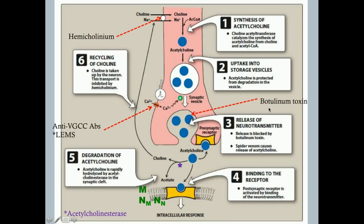Myasthenia gravis involves antibodies against the acetylcholine receptor itself. In this case, it doesn't matter how much acetylcholine you release — the antibody is competitively blocking the receptor. So with myasthenia gravis, the more you work at it, it doesn't help, because you're just spilling acetylcholine trying to reach a receptor that's being blocked. That's why Lambert-Eaton improves with work but myasthenia gravis does not. Also important: acetylcholinesterase degrades acetylcholine in the synapse — without it, receptors would be constitutively active, causing paralysis.